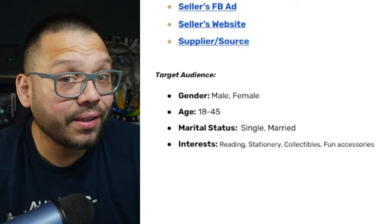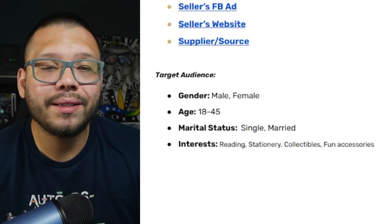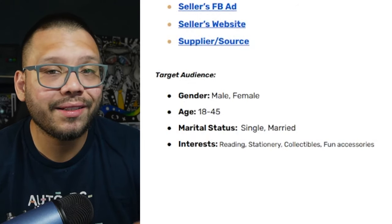As far as our target audience for this one, we're going to be looking at people between the ages of 18 and 45 — you can go a little bit lower, maybe 16, since this is going to be perfect for kids going to school. Interests are going to include reading, stationery, collectibles, and fun accessories.